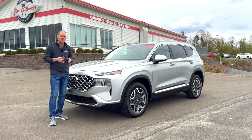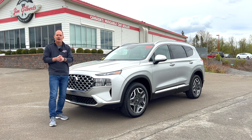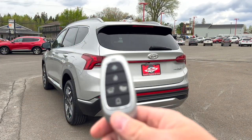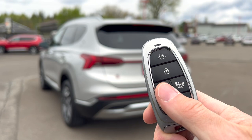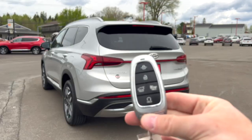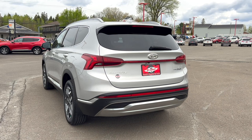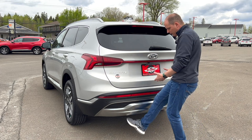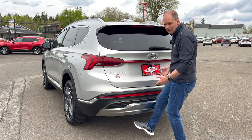Practicality matters because some PHEVs lose space in their trunk area. I've got the key in my hand — lock, unlock, and a hold-down button for the tailgate. You can open the tailgate several ways, but there's a secret way. In some cars you swipe your foot underneath, but imagine holding luggage and having to swipe your foot under the tailgate. It just doesn't make sense.